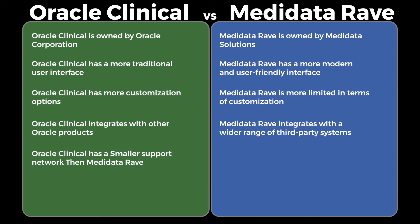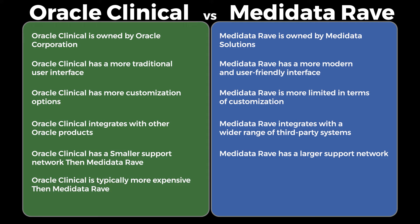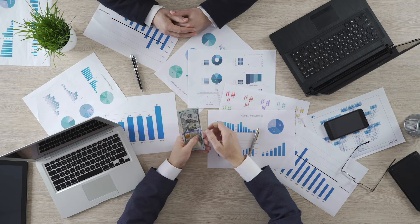Support: Metadata Rave has a larger support network compared to Oracle Clinical. Pricing: Oracle Clinical is typically more expensive than Metadata Rave, but the exact cost will depend on the specific requirements and needs of each organization.